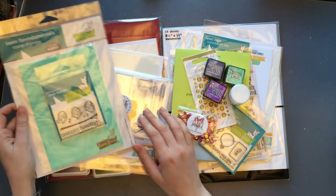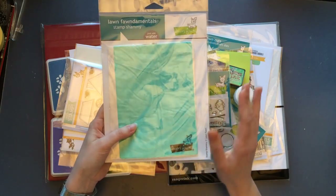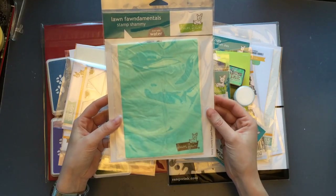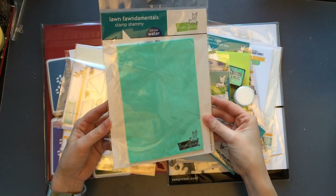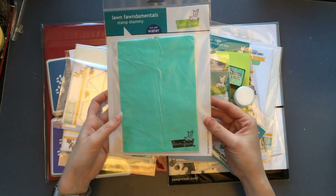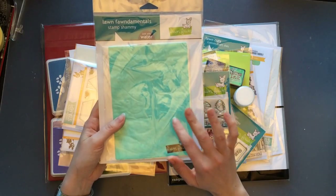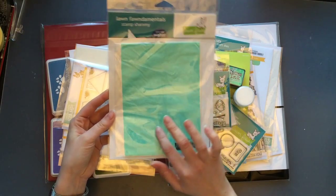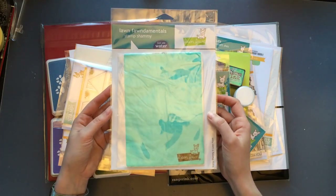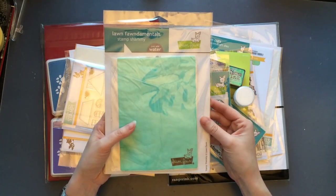I'll start with this one — the Lawn Fawn chamois. I heard a lot of good reviews about it; many crafters out there have mentioned that it's a really great tool and it works fabulous. So I decided to give it a go. Seven Hills Crafts was probably one of the few places that still had it available about three weeks ago when I was buying it, so I think I purchased the last one.